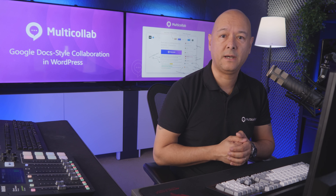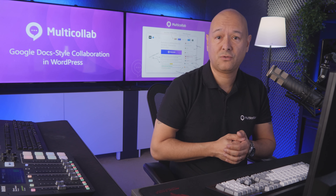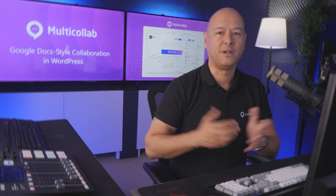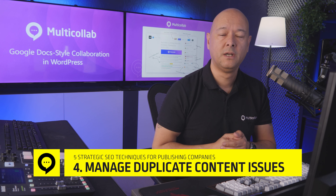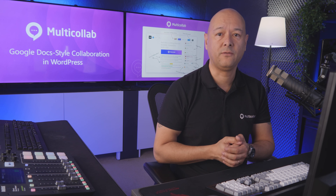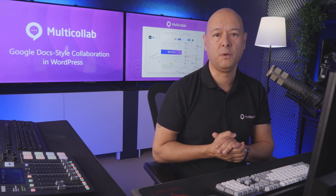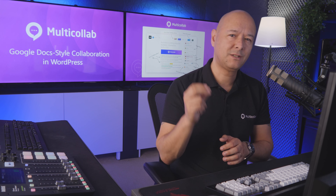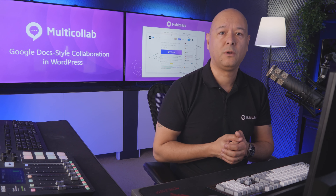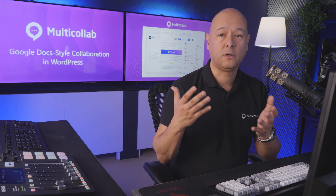Next, let's talk about internal linking. This is something you might not think about much, but it's super important for SEO. Internal linking is when you connect pages on your own website with hyperlinks. Search engines use bots called crawlers to explore your website, and internal linking is like a roadmap for those crawlers — it shows the bots what your most important pages are and how everything fits together.